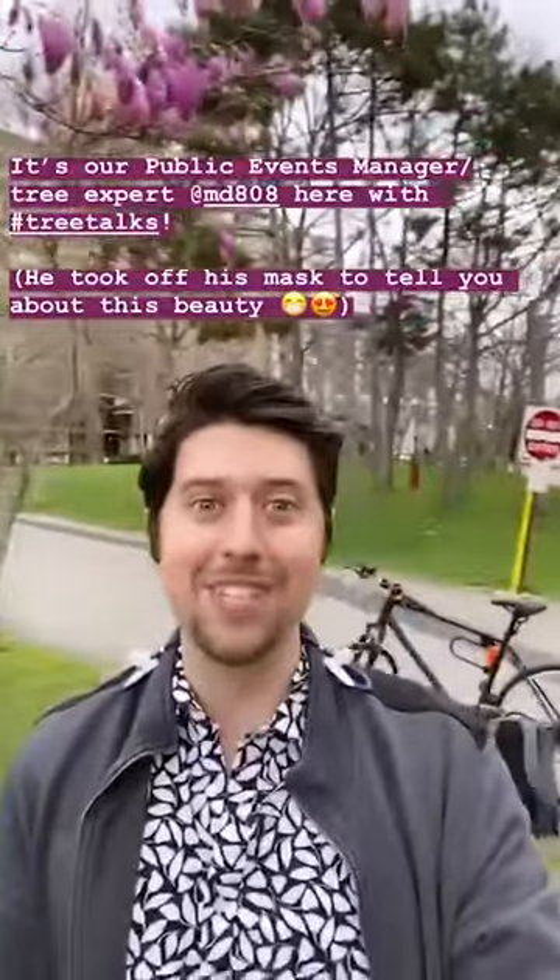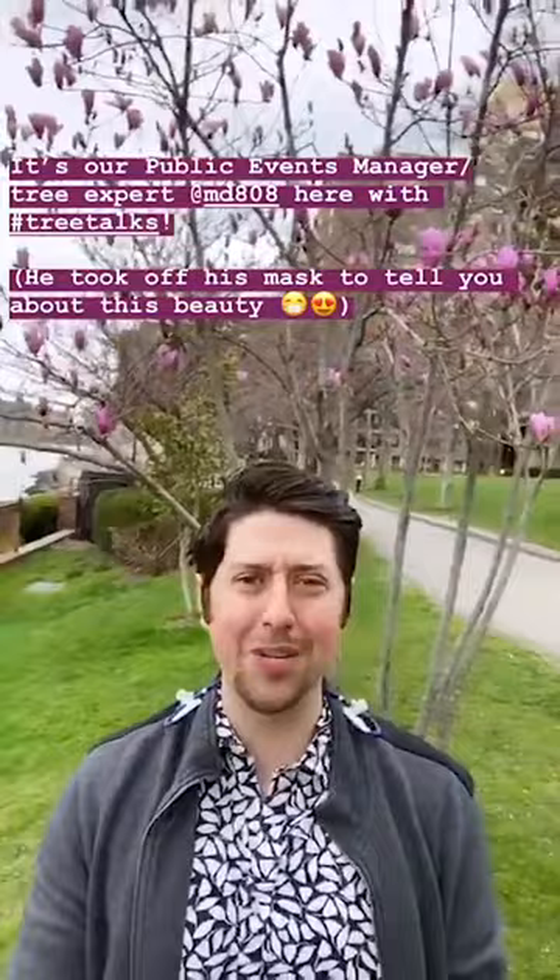Hey everyone, it's Matt from the New York Restoration Project. Today I'm introducing to you Tree Talks. We're going to be showcasing various show-stopping trees that are throughout New York City's urban tree canopy.